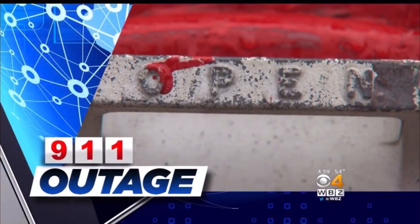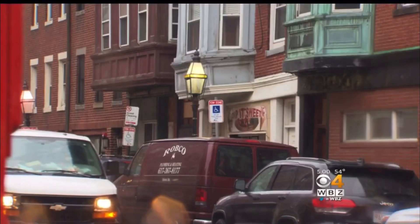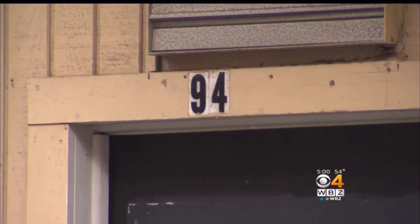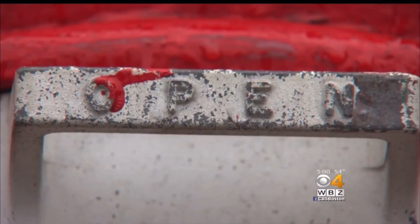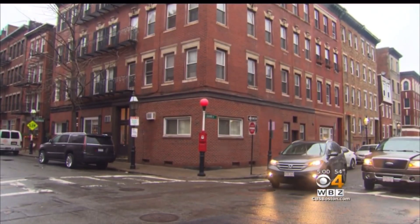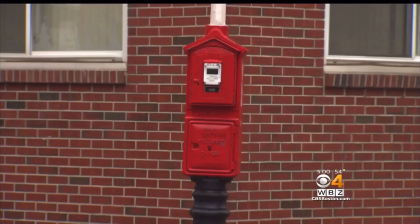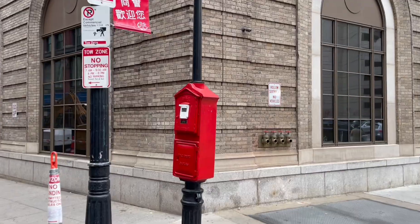There was a 911 outage across the state of Massachusetts. In Boston, someone had to use an old-school method to get help from the fire department. Just after 5 in the morning, firefighters were met with heavy smoke pouring out of a building on Endicott Street in the North End — and it wasn't a 911 call that got them there. The fire box system dates back to 1852. It is independent from utility companies and will work in the event any system is down. Even though many jurisdictions have opted to keep their boxes, they are still becoming less and less common.